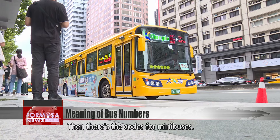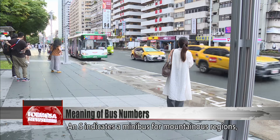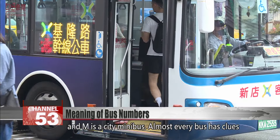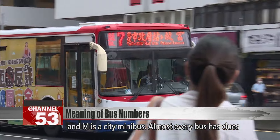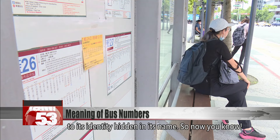Then there are the codes for minibuses. An S indicates a minibus for mountainous regions, while an F means a free community bus in New Taipei. And an M is a city minibus. Almost every bus has clues to its identity hidden in its name. So now you know.